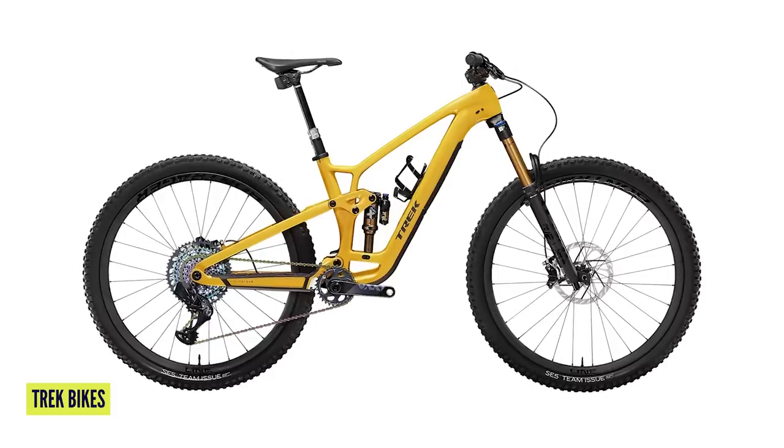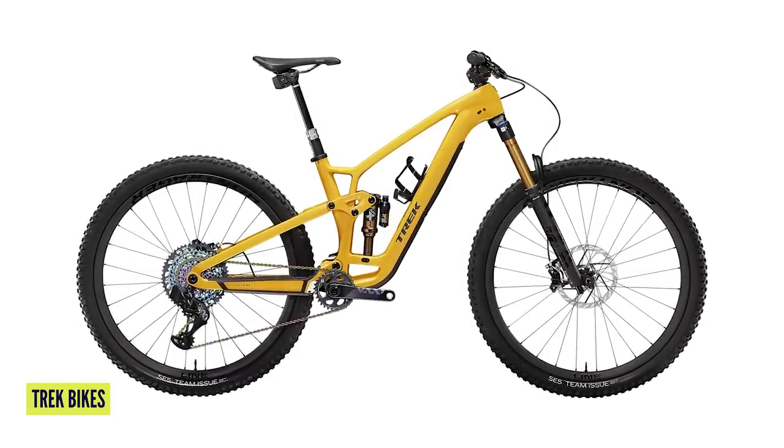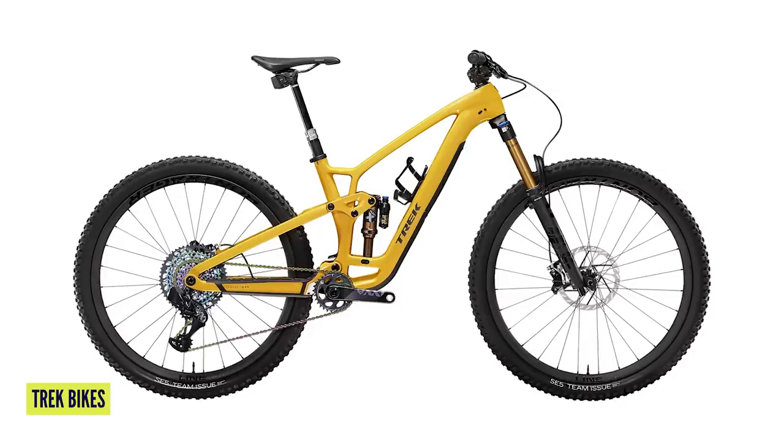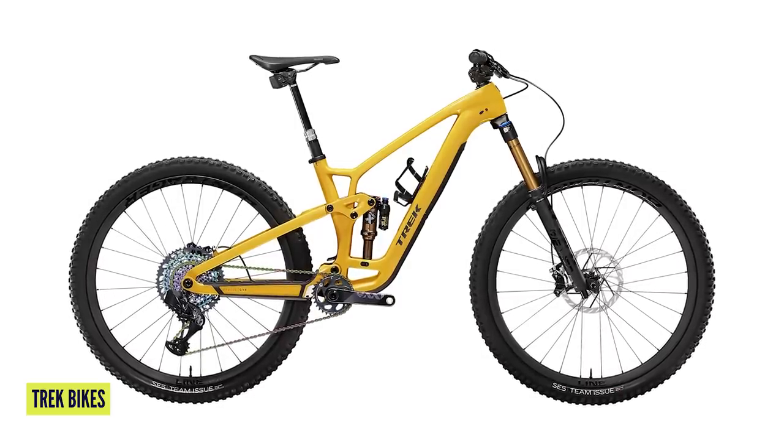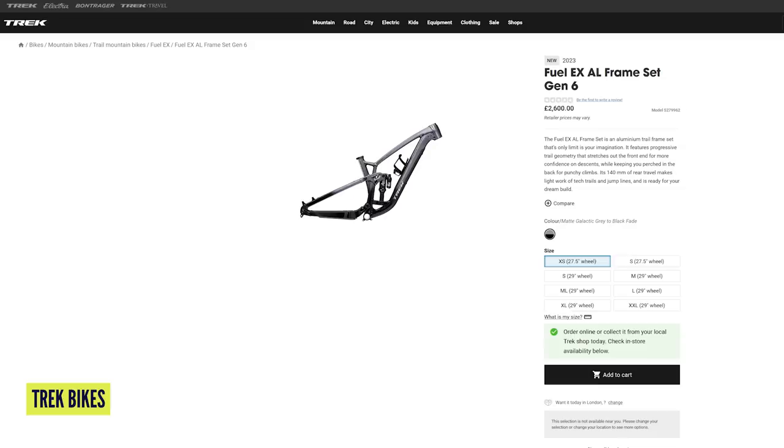There are seven sizes available. Geometry in the most neutral position: head angle 64.5 degrees, seat angle 71 degrees. Chainstays range from 435 up to 450mm — nice and long at the big end, a bit shorter at the small end. Reach goes from 400 to 545mm, absolutely massive on the big end. Models range from £5,200 to £12,500, with European and American options on their website. Frame sets are £2,600 alloy and £4,400 carbon.